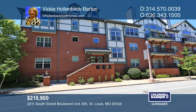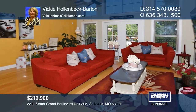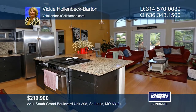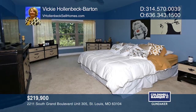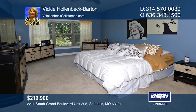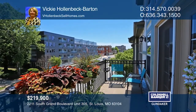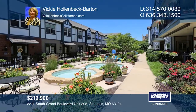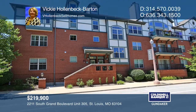Don't miss this great opportunity to live close to Tower Grove Park, South Grand Shopping, and more. This 1,370 square foot unit has an open floor plan with two bedrooms and two baths. The kitchen has granite countertops and stainless steel appliances. The living area is open with bamboo floors, shelves, and a fireplace. The master bedroom and bath are spacious. Enjoy the pool and secured outside area. To see this home in person, call Vicki Hollenbeck-Barton.